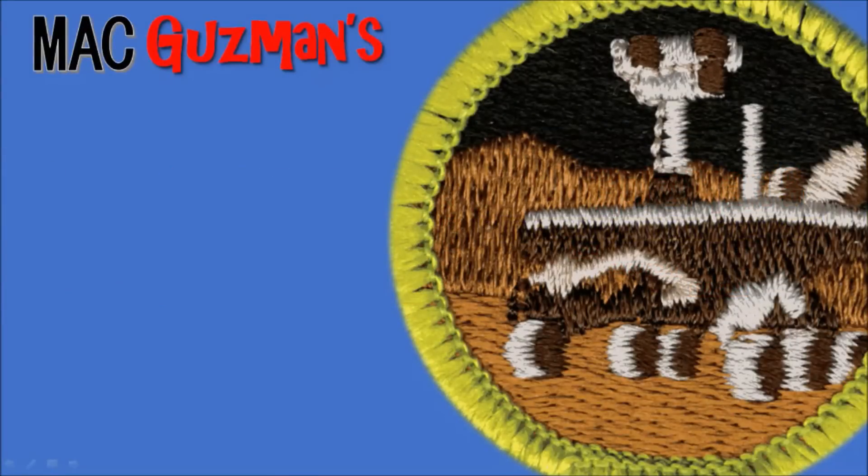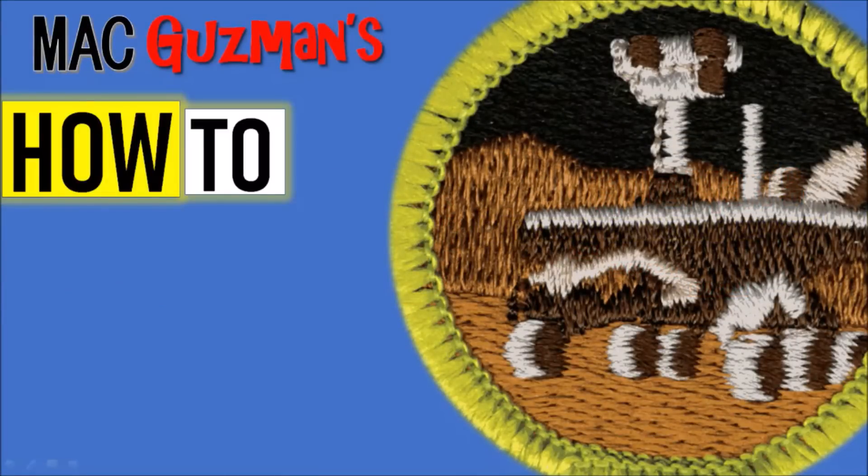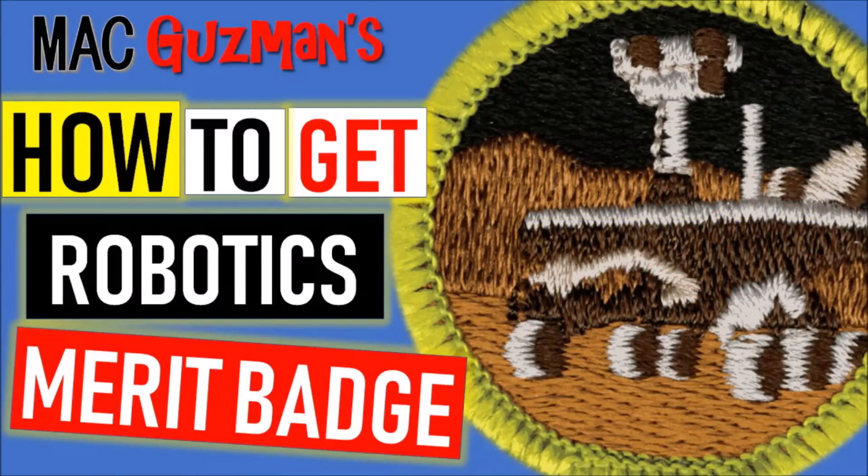Hey guys, Matt Guzman here back with a little video. Today is going to be about how to get the robotics merit badge. I recently went to summer camp that lasted a week long, and I'm supposed to be getting six merit badges soon. One of them that I completed was the robotics merit badge, so today is going to be about how to get this one.